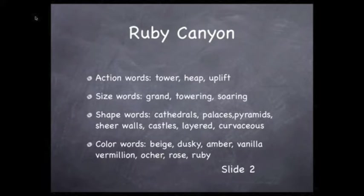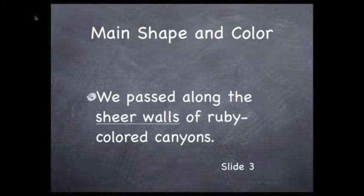Color words — we can use beige, dusky, amber, vanilla, vermilion, ochre, rose, ruby — because all of these things were there. So let's put some of these together in a way that paints a picture in the mind of the native English speaker.